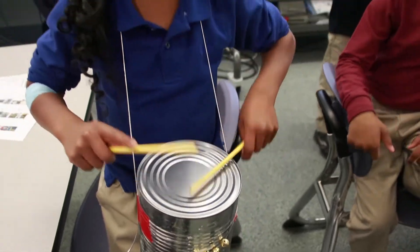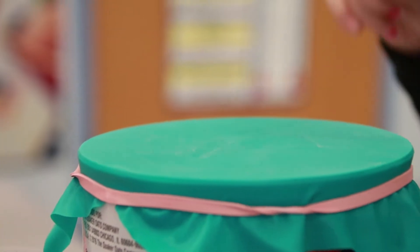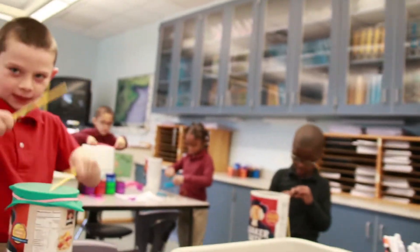I'd like the students to understand that when they want to learn something, they can think, 'Hey, maybe I can make my own — maybe I'm the next inventor.'